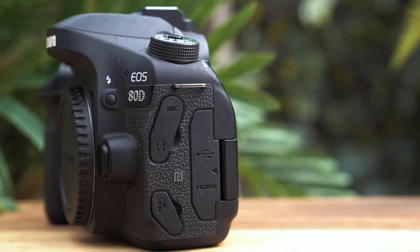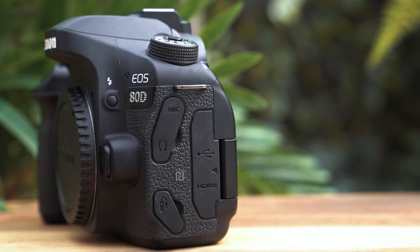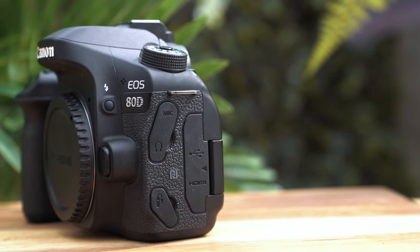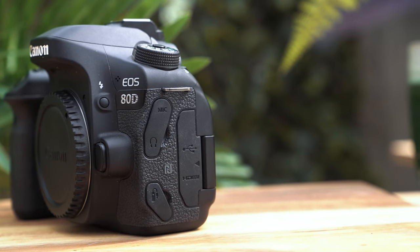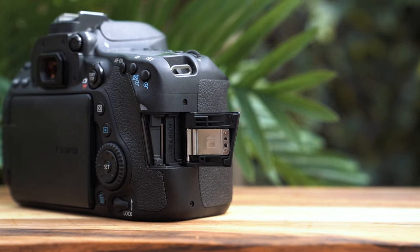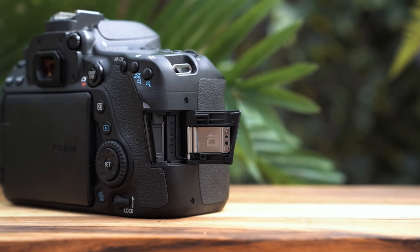There are things missing — no image stabilization. But connection-wise, you're not doing too bad: mic in, headphone out, micro USB to connect to your computer, and HDMI out — mini HDMI, but that's to be expected. It's a single card slot, but it was a mid-range DSLR when it came out — you'd be looking at something like the Canon 5D Mark IV for that high-end professional system. If you're familiar with Canon, you'll be right at home. It feels good in hand, extremely comfortable, and pairs well with pretty much all the EF lenses in terms of weight and balance.